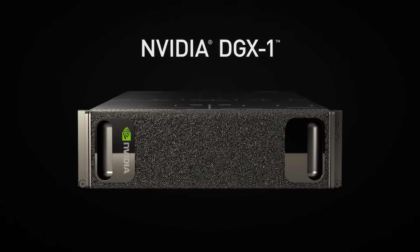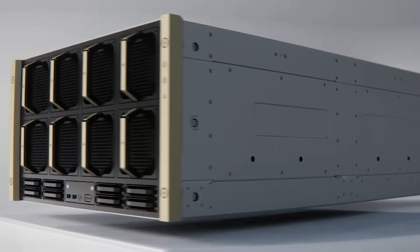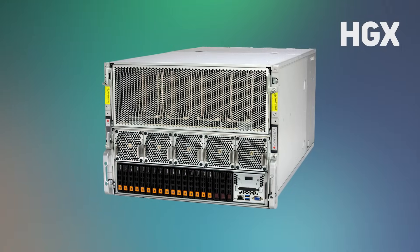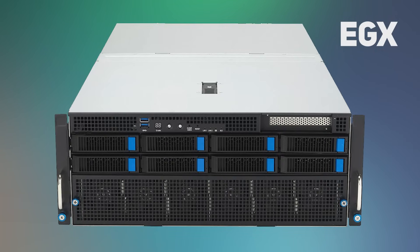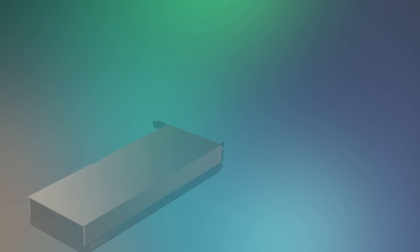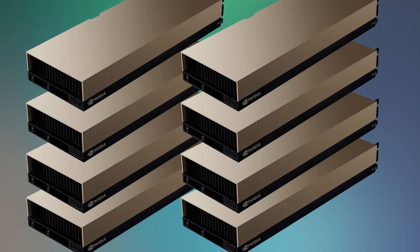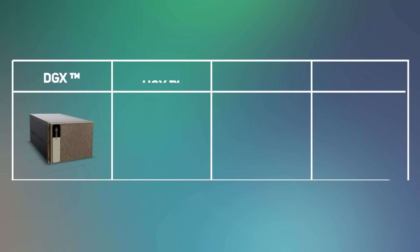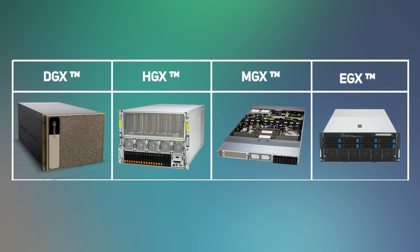Nvidia launched the DGX 1 back in 2016 and since then there's been six generations of DGX, but the keen eye amongst you will also have noticed HDX, EGX, and most recently this year MGX servers. So how do you know which AI server platform to choose? Stay with us and all will be revealed. All these servers are built around Nvidia's range of data center grade GPU accelerators, however the way they're configured and the flexibility you have to customize them varies across the four families.